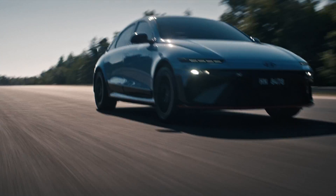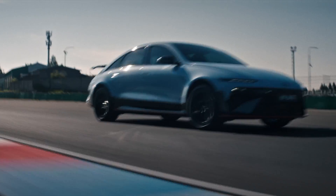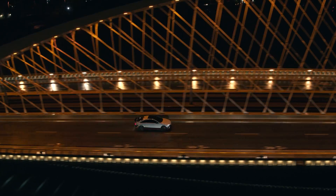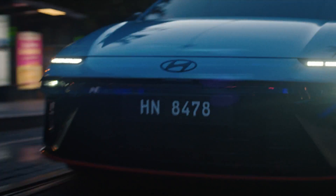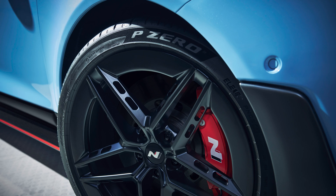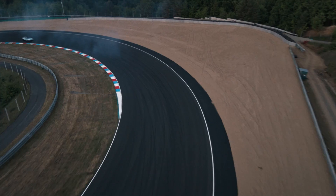There's also N Ambient Shift Light — it uses interior lighting to cue your shift points while driving aggressively. It's completely unnecessary and totally awesome. And yeah, it handles. Hyundai reworked the suspension geometry. It's sitting on 275-wide Pirelli P Zeros, and the all-wheel drive system has 11 levels of torque distribution. That's a lot of control.